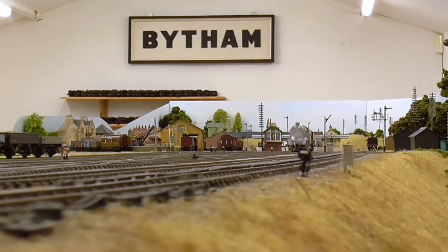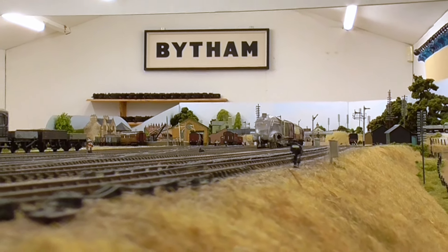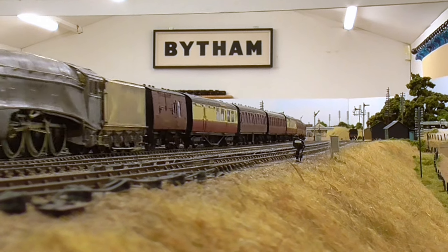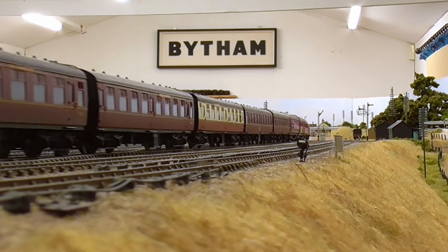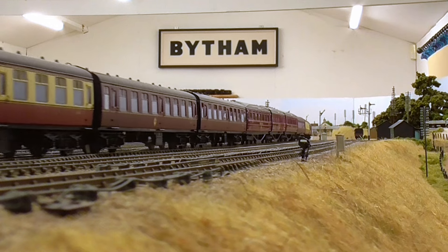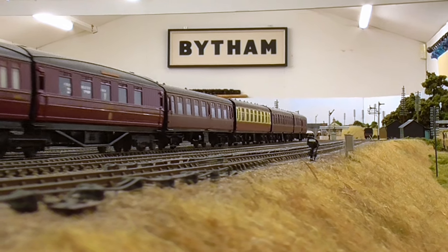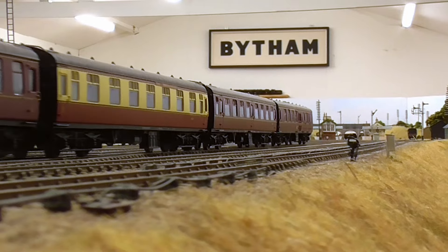I like low-angle shots like this — it's sort of eye level, isn't it? Eye level of a small boy. I was 12 in 1958, and that's the period represented on Little Bytham. Entirely self-indulgent.